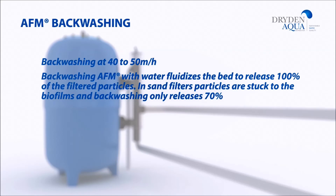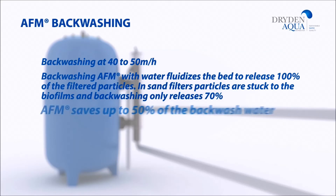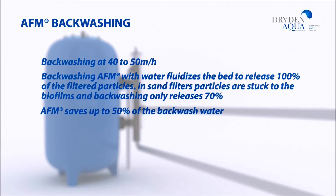The best a sand filter can achieve is around 70%. Up to 50% less water is used to backwash AFM, and the media lasts for the life of the filter.